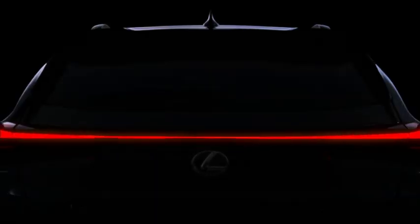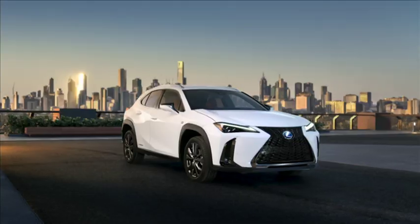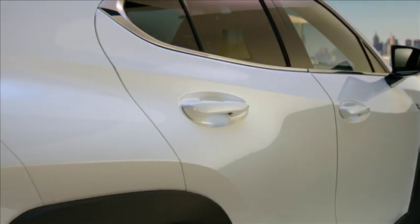The new Lexus UX — thank you very much. This is a new type of crossover, and I can tell you everyone at Lexus was excited to reveal it to the world today.